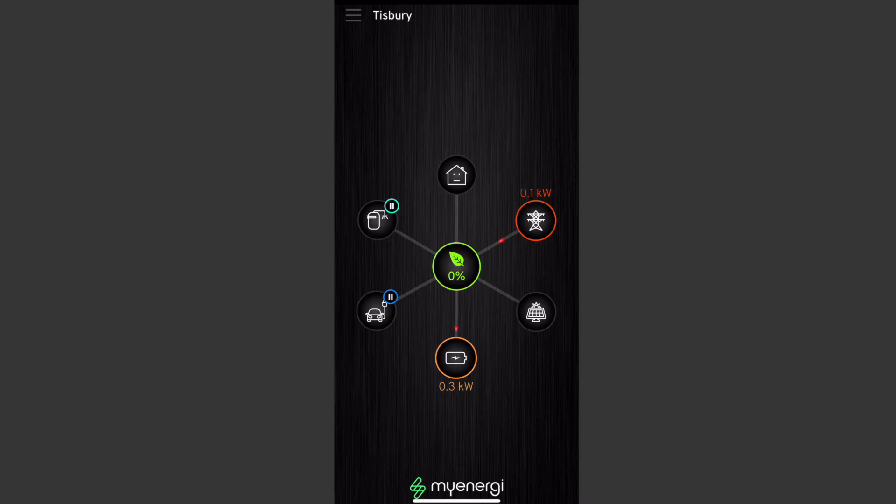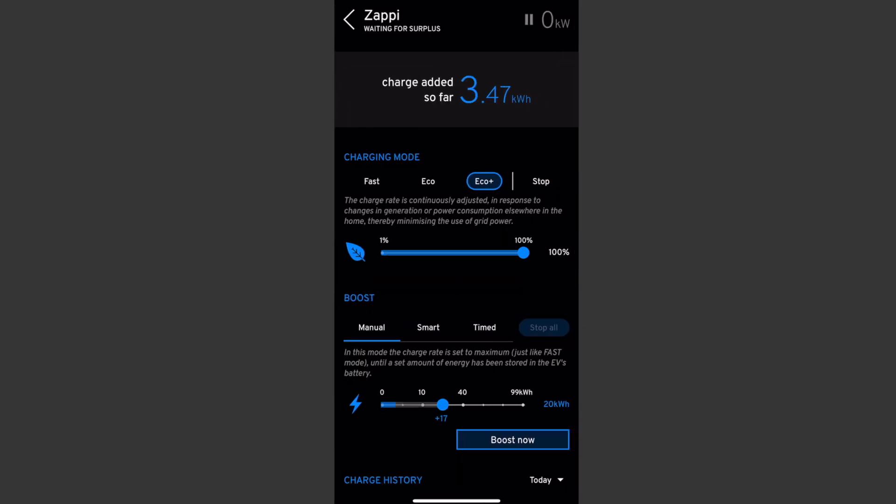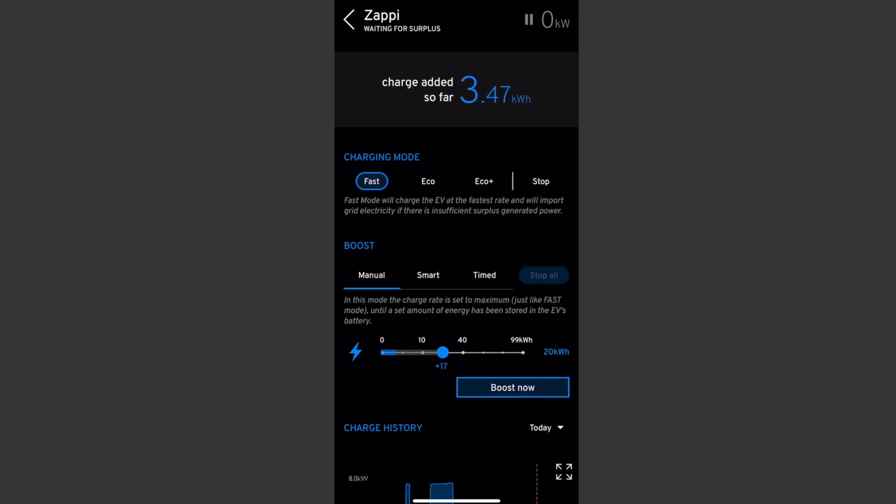So I thought, well, no problem — I'll quickly charge it a bit this morning. Went to the myenergi app, just clicked the Zappi on to fast charge, and that started charging while we were getting ready. We decided we'd head off and drop into a supercharger, charge there, and then head up to Yorkshire.